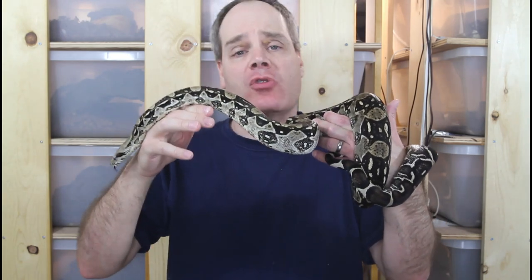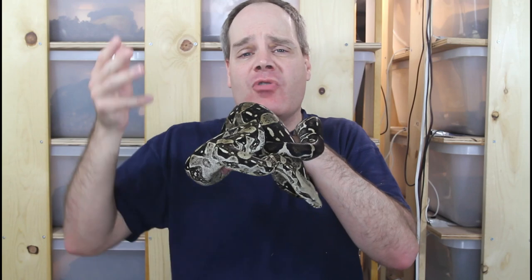Another criterion is that the animal stays put and doesn't try to escape when you take it out. There are some locality boas that, no matter how tame they are, just move around an awful lot. For example, the Pearl Island boa and the Corn Island boa — even if they're not aggressive, they're going to try to get away, and that's typically not the best type of animal for a handling session.